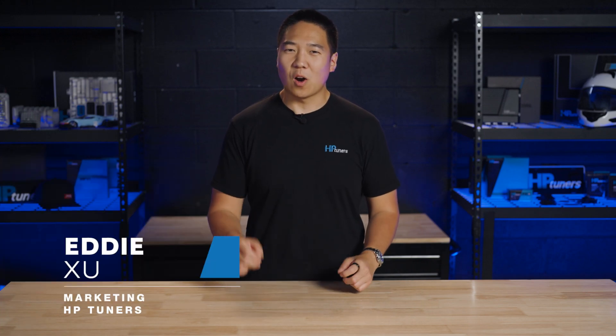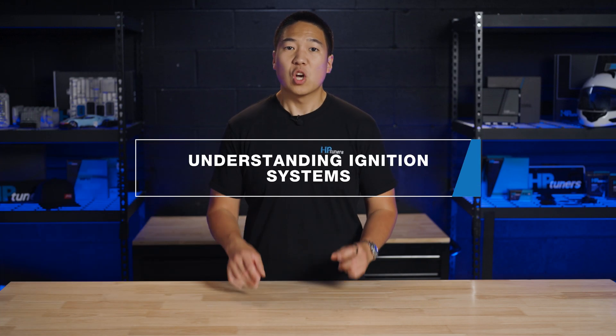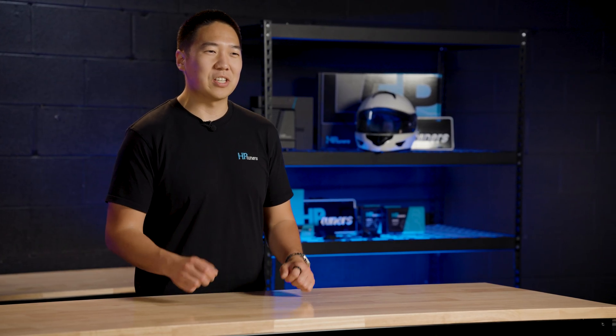Whether you're a new tuner or a curious car owner, understanding how your vehicle operates will not only expand your knowledge, but also improve your tuning skills. So let's spark up some interest and jump right into the world of ignition systems.